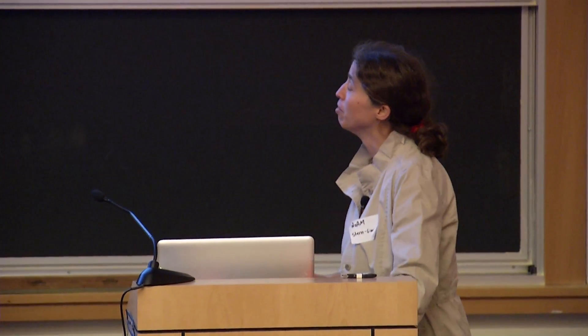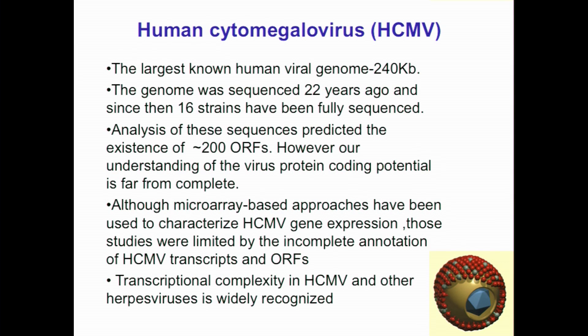A few words about human CMV: it's the largest known human viral genome, around 240 kilobase pairs of double-stranded DNA. The first genome was sequenced 22 years ago, and since then many other strains have been sequenced. Based on these sequences, the current estimate is that the virus encodes around 200 open reading frames.